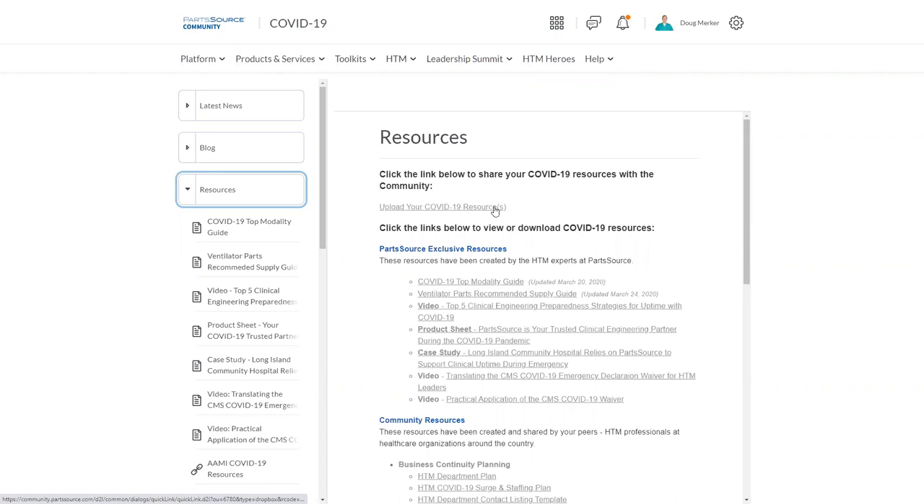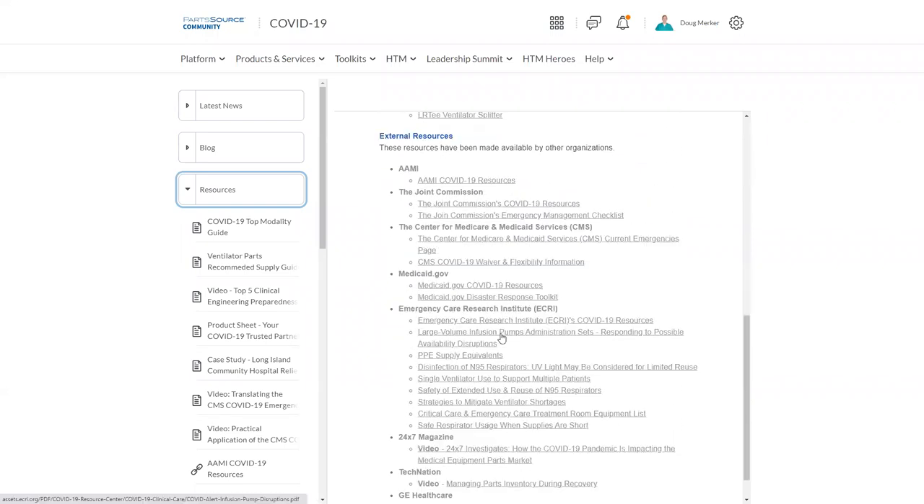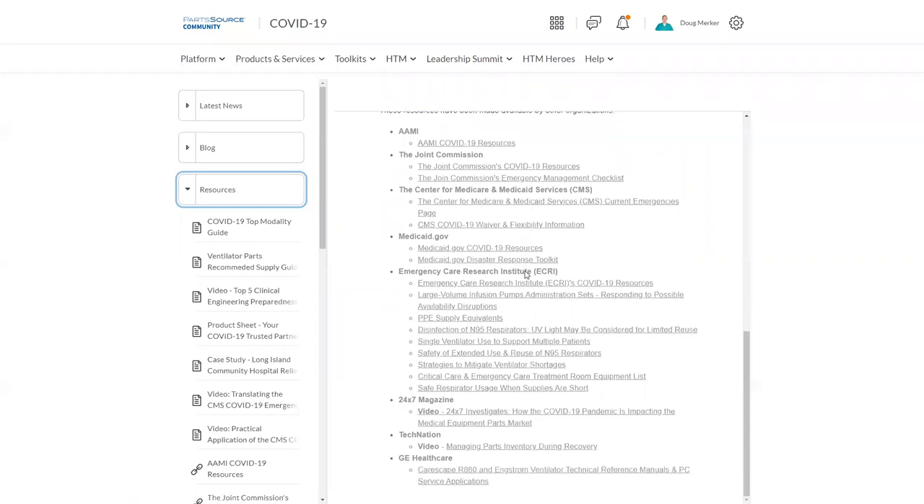We also have a link at the top — if you have resources you want to share, all you have to do is click there and upload those directly to us. We'll take care of removing identifying information and getting those posted. We also pulled the best resources from our partners around the web, including AAMI, the Joint Commission, the Center for Medicare and Medicaid Services, the Emergency Care Research Institute, 24-7, TechNation, and GE — really bringing the best info into a single place to save you time, so you don't have to go all over the internet trying to find the best of what's out there. We've done that legwork for you.